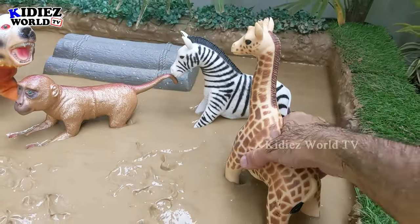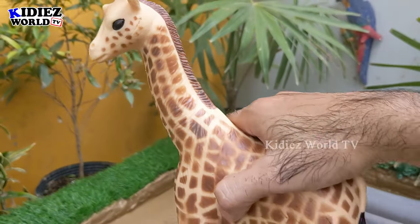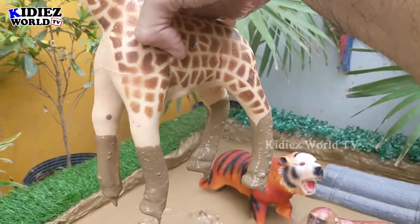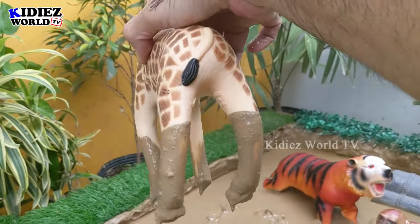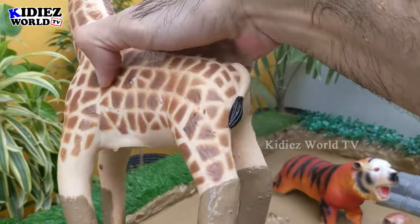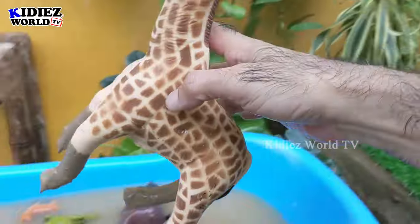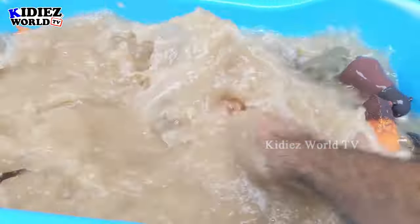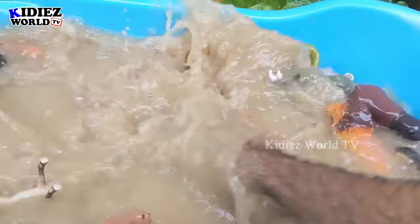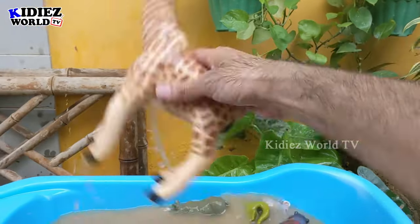Now we have four big animals. Let's go for the giraffe — the world's tallest animal, and yes of course it belongs to the African region. Such a cute, big, incredibly beautiful and funny animal — here we have giraffe. Let's wash him — here we go, giraffe!